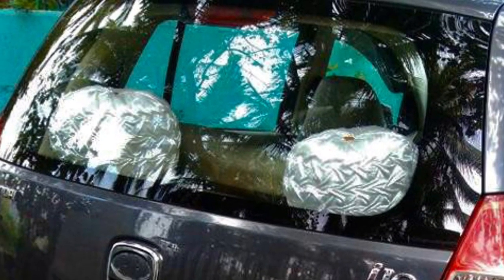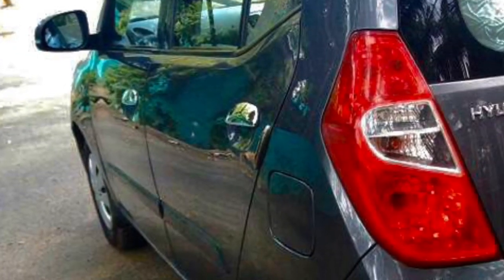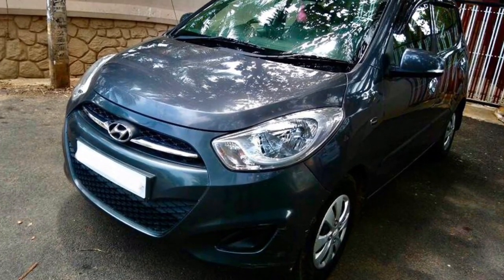Accident history is not too bad. The vehicle is running around 453,000 km with around 80% tires remaining. Vehicle is in very good maintenance.